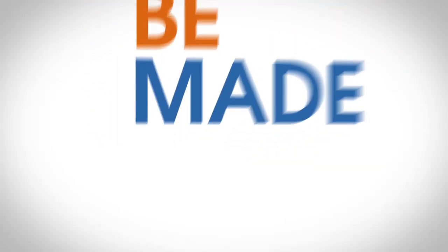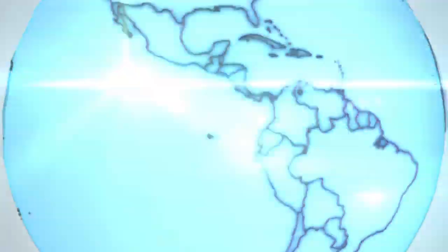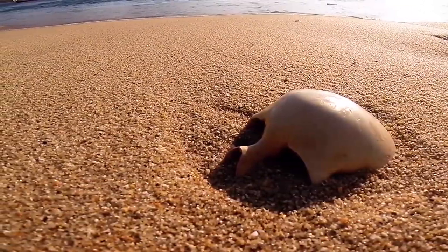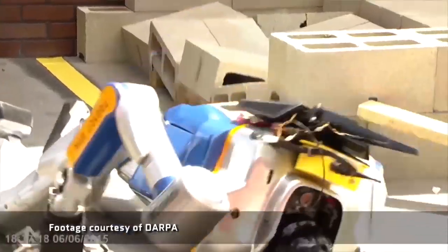Will the robots of the future be made of living flesh? If you ever find yourself in a place of existential dread at the oncoming robot apocalypse, just do what I do: fire up a montage of robots falling over at the DARPA Robotics Challenge. Not so scary now, are they? These robots represent the best and brightest in engineering and robotics, experts in software and hardware, and they really show how this mechanical medium is both new and limited.